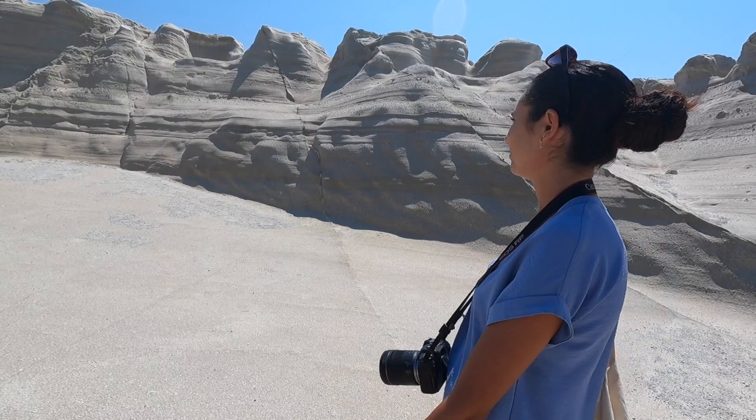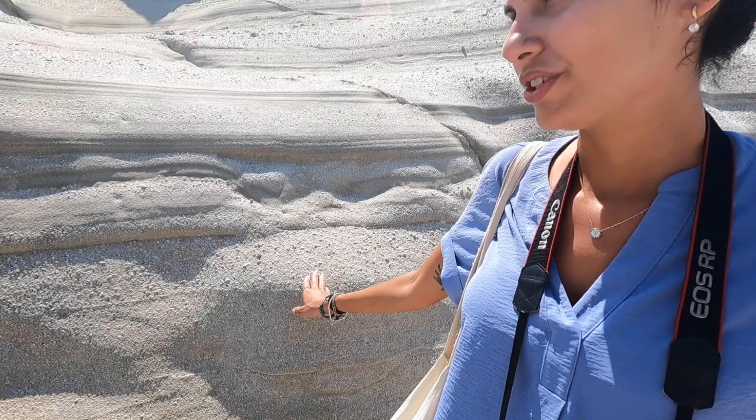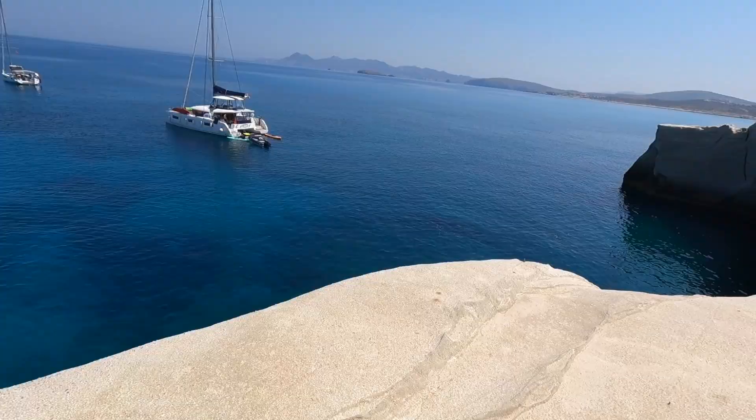The rock here looks smoother, doesn't it? It's crazy — it's like we are on the moon or something. Yeah, didn't we see that description? They said it was like lunar scenery. That's exactly how it is, but there's an ocean — yeah, there's no ocean on the moon.